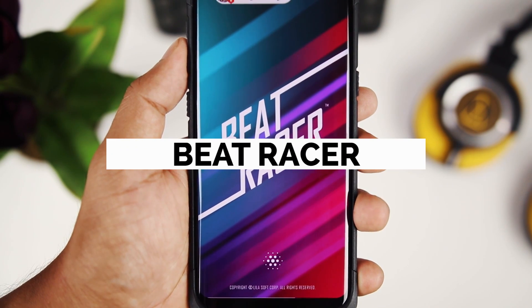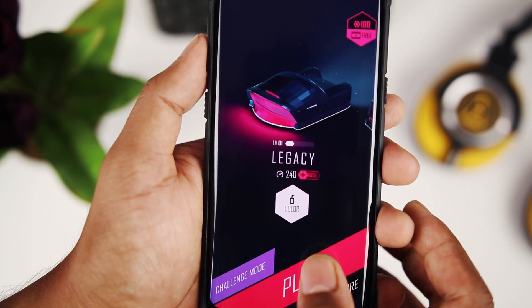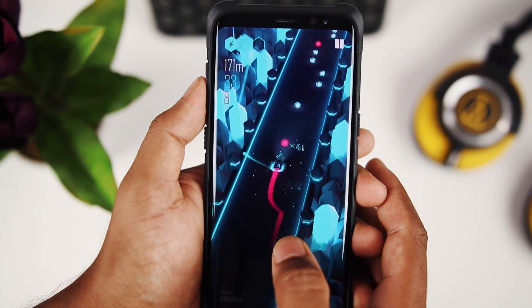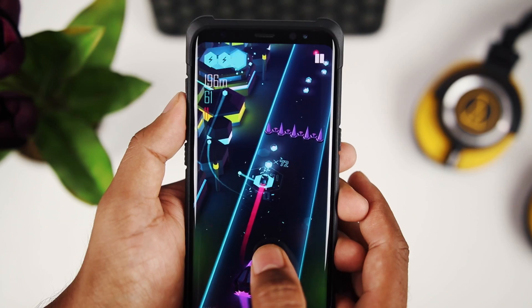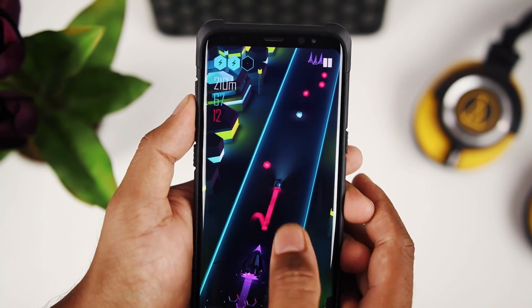Beatracer is my game of choice for this month. The graphics and the music of this app are amazing. For the best experience, you should be using earphones while playing. You have to swipe left, right, up and down to avoid the obstacles and collect the beats, which actually play very well with the background music of the game. It's a free and exciting game that can keep you occupied for a long time.